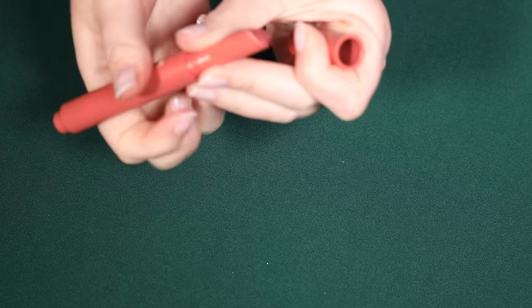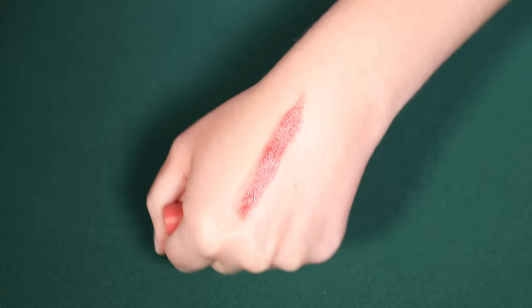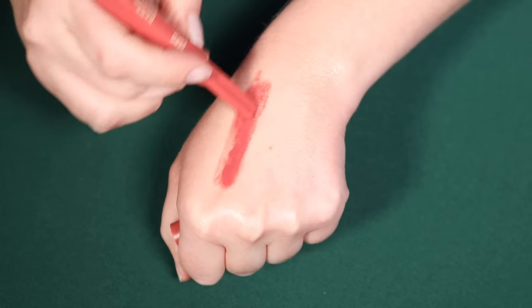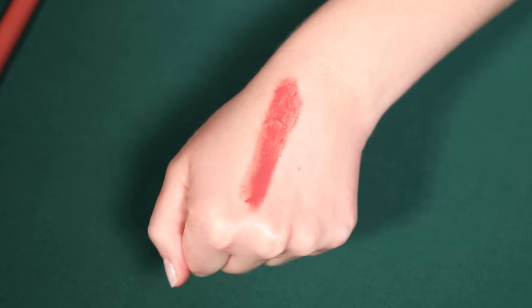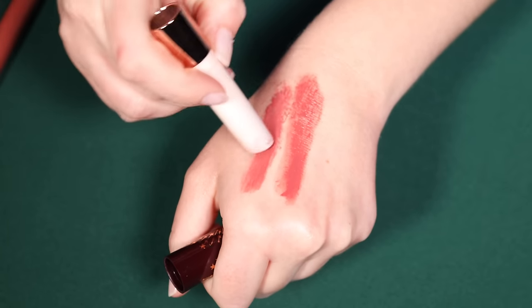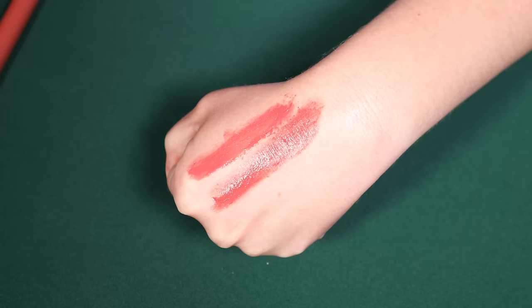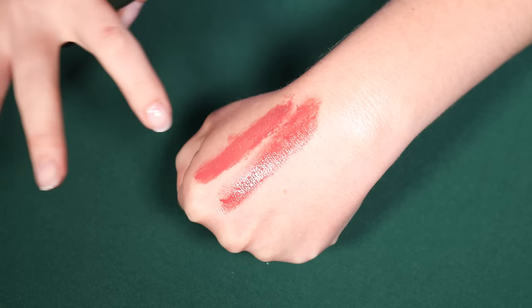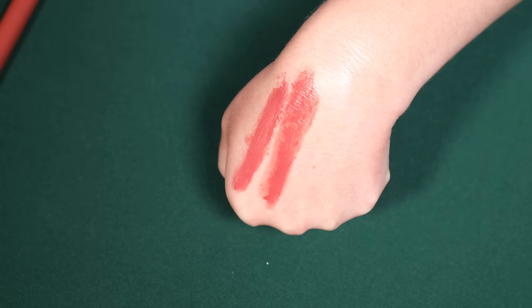Kaja Heart Melter in the shade Honey Bun — I think I'm going to finally pass this along. I don't think it's a bad one, but it just didn't feel like it was doing enough for my lips as far as filling in the lines of the lips. Maybe you can see from the swatch — we have the Kaja Heart Melter, and then this is Pillow Talk by Charlotte Tilbury. Hopefully you can tell the way the Charlotte Tilbury fills in the lines and offers a little bit more smoothness than the one from Kaja. That's why I prefer a formula more like this, so I am going to pass along the Kaja.